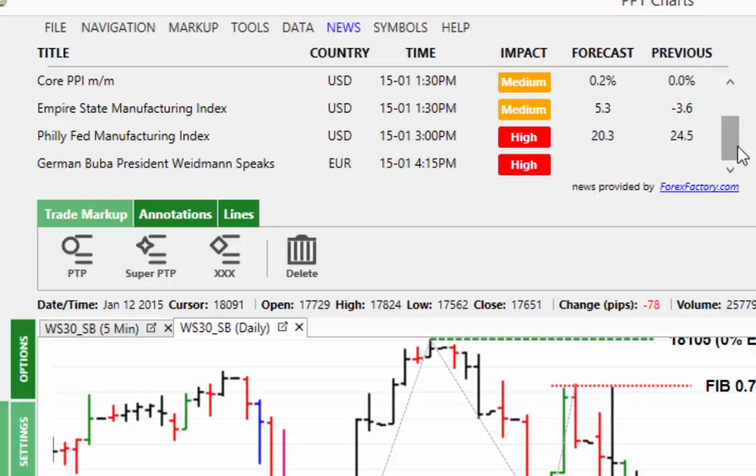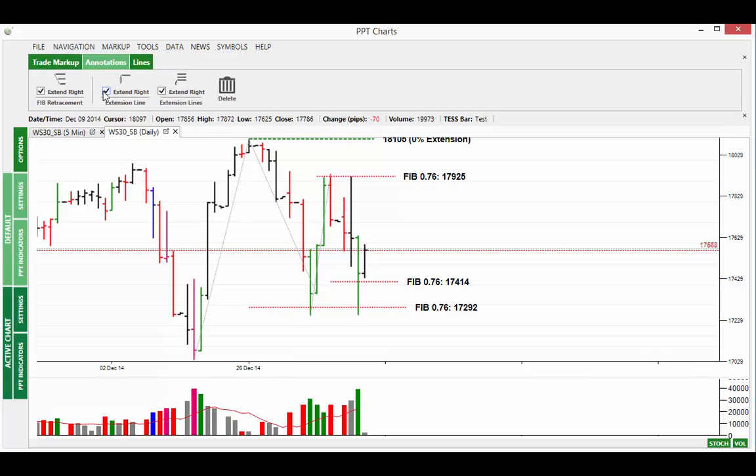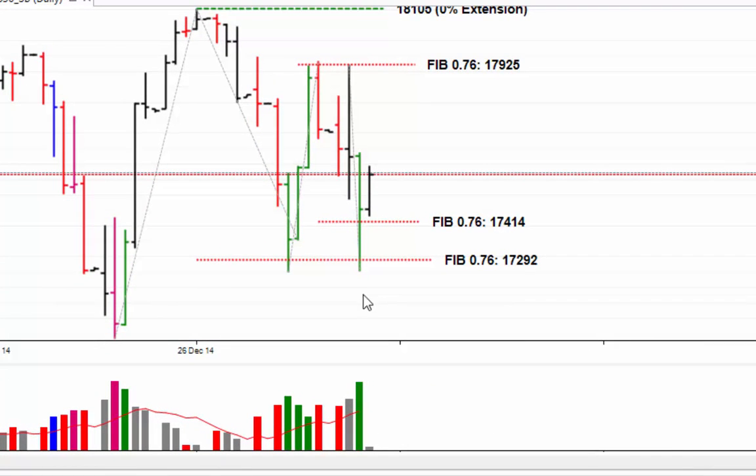The German president is speaking at 4:15, so again there could be a bit of volatility around that time too. Watch out for this news at 3pm. Also, let's have a quick look at where the market could trade back to if we have a really strong up move. We've got two areas of resistance at 17,669 and 17,763. Yesterday you can see the market trading down to the FIB support at 17,292, trading just below it with a low of 17,254 before reversing and moving back to the upside.